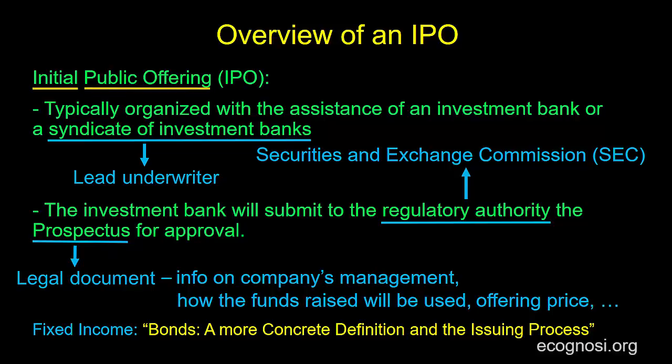Hello! In the previous video, we saw that typically an IPO takes place with the assistance of an investment bank. The investment bank will carry out the legal work and determine the offering price, which we described as the starting price — in other words, the price that the shares will be made available for purchase for the very first time. In the current video, we will see how that price can be determined.